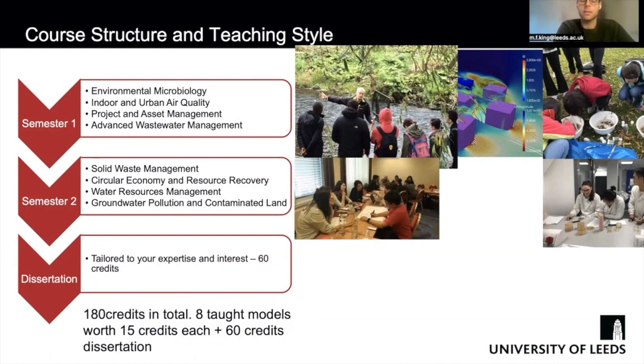The project management and asset management module is based on real life case studies, so you will be able to apply tools and techniques in the physical asset management world to develop strategic asset management plans. Then just before Christmas you do advanced wastewater management, which combines seminars, roundtable discussions with industry experts and PhD students, and virtual reality workings of wastewater treatment plants.